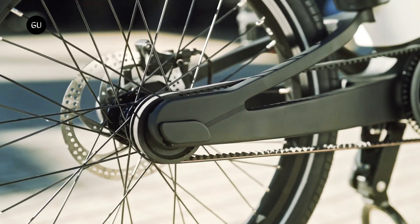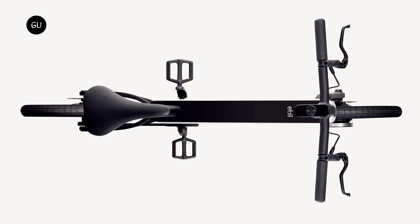Stopping power is provided by hydraulic disc brakes with 160 mm rotors. The mid-step frame is available in one size only, supporting rider heights ranging from 1.45 to 1.85 meters, and all in, the ABI tips the scales at a relatively light 16 kg.